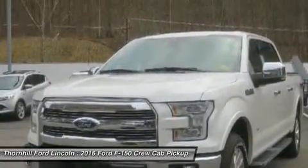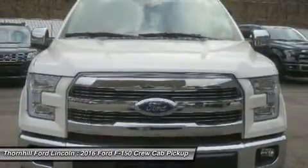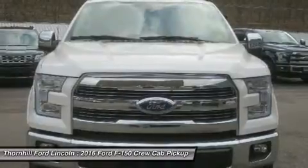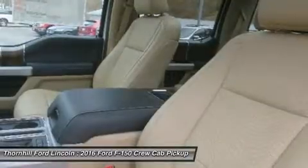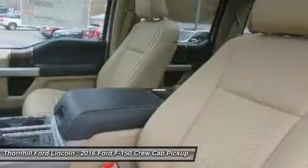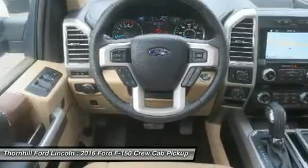The 3.5L V6 puts out 283 horsepower and 255 pounds-ft of torque. The available 3.5L EcoBoost power ratings are quite impressive at 365 horsepower and 420 pounds-ft of torque. The durable 5.0L V8 has a better power-to-weight ratio with 385 horsepower and 387 pounds-ft of torque.